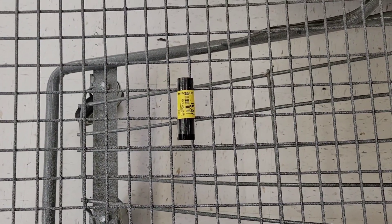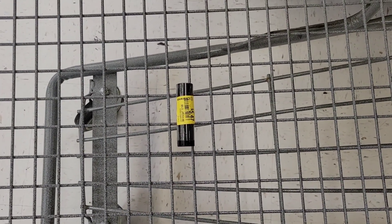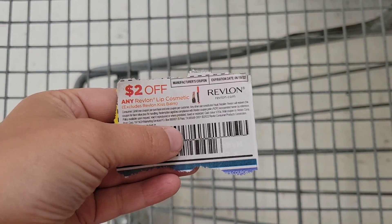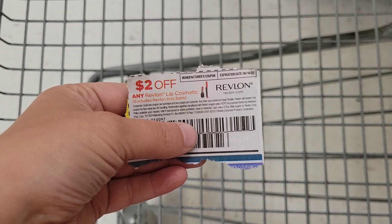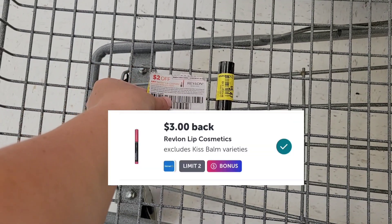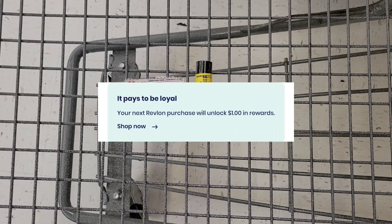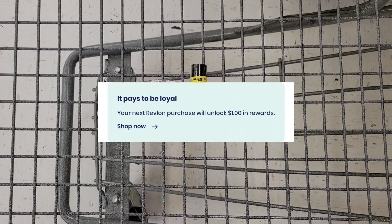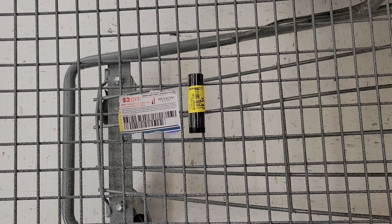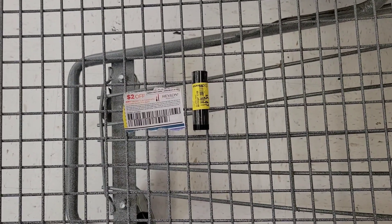I found this Revlon lipstick on clearance for $5.47 at my store. We have new $2.00 paper coupons from this past Sunday's Save Insert, then I'm going to submit my receipt to Ibotta for $3.00 back, and I did a survey on Brand Club for $1.00 back on Revlon, making this completely free and a $0.53 money maker.